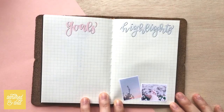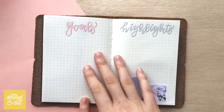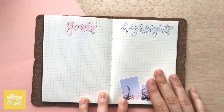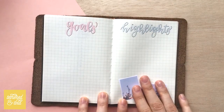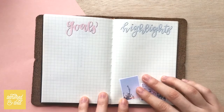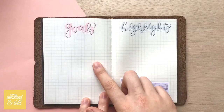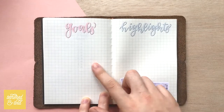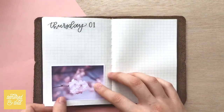My goals and highlights page is something I'm pretty excited to use, because last month there were just so many things that I planned to do but didn't end up doing. So I'm looking forward to having a different kind of month where I actually write down my goals and really think about what I was thankful for.